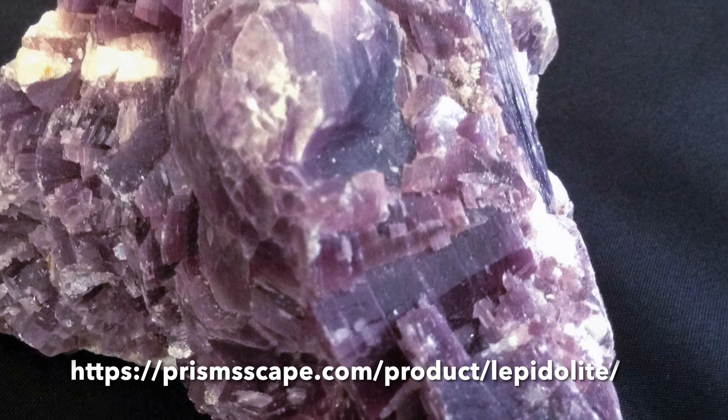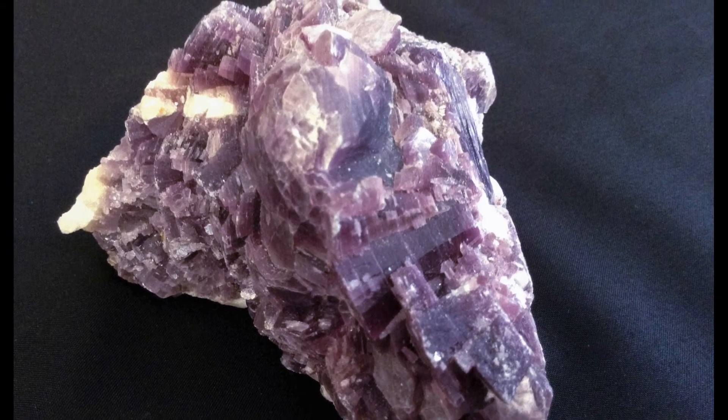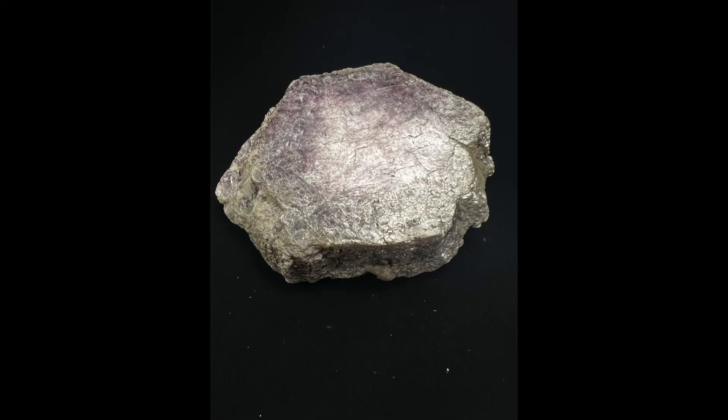Lepidolite can be found in rocks along with tourmaline and quartz. Lepidolite is found in the United States, primarily in California, New Mexico, and Maine.